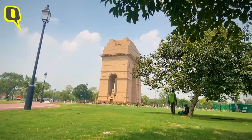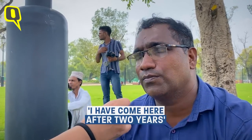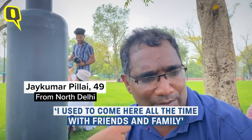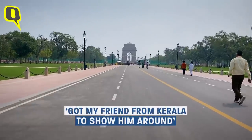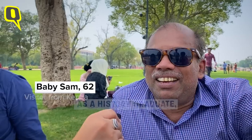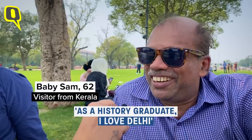Meanwhile, let's go and speak to some people about what they think about the Central Vista Avenue. One visitor mentions they've been coming for two years, with friends and family, even bringing people from out of town to show them around. Another says they like to see this area daily because they are a history graduate.